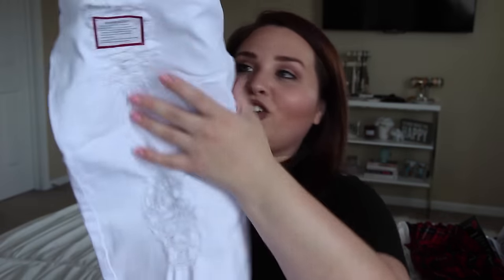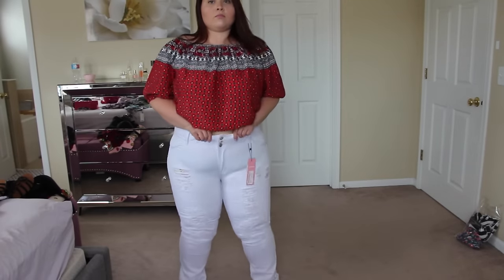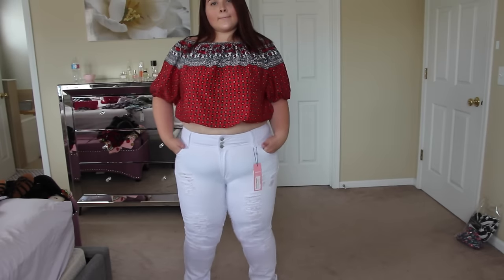I got these jeans in a UK 24 — high waist stretch skinny jeans. They are super cute, with distressing across the front. I'm all about white pants in the summertime. I know some people are skeptical, but I just stand still and try to look pretty without moving or touching anything.